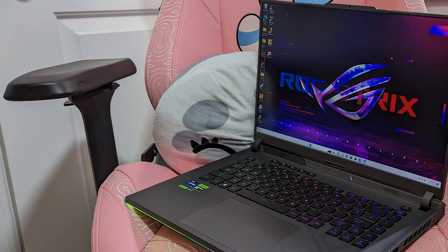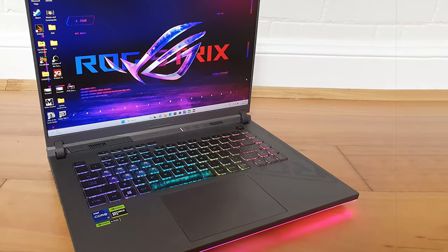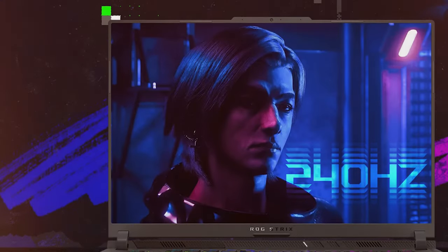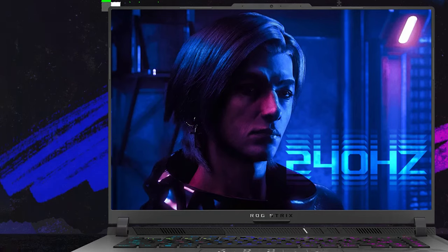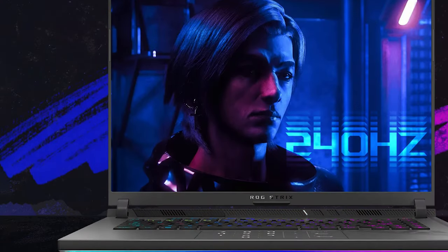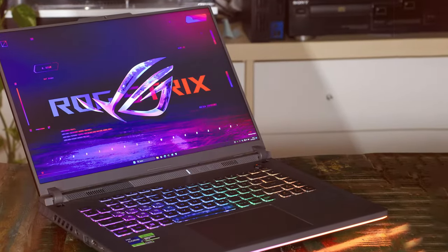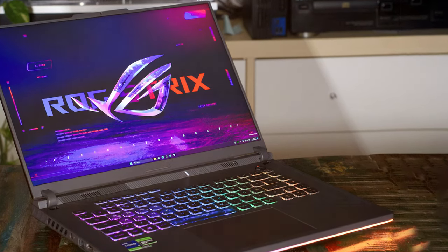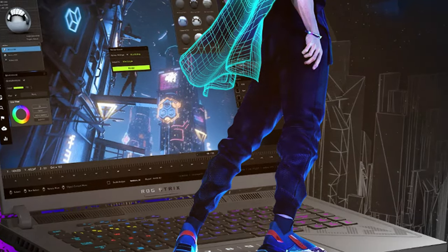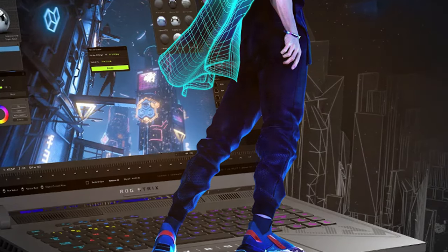The laptop's robust cooling system ensures gaming sessions remain thermally efficient. Port-wise, you'll find USB-C, USB-A, HDMI, and more, making it easy to connect peripherals and accessories. The battery life is surprisingly decent for a gaming machine, allowing you to game on the go. In summary, the ASUS ROG Strix G16 2023 is a fantastic choice for serious gamers who want uncompromising performance, top-tier visuals, and a premium gaming experience — a testament to ASUS's commitment to creating the best gaming laptops.